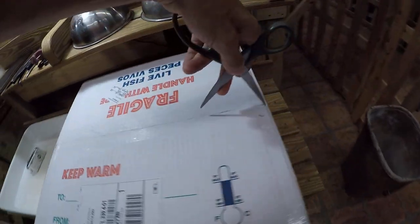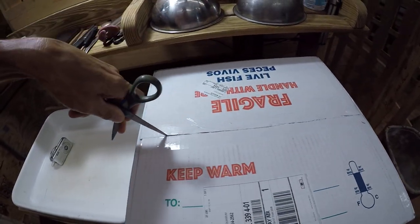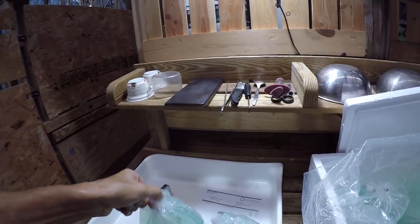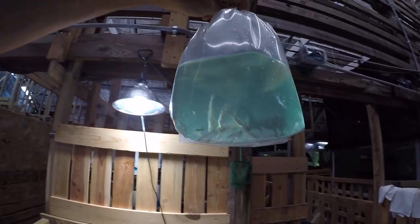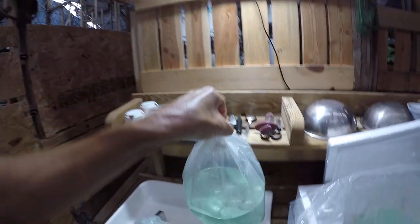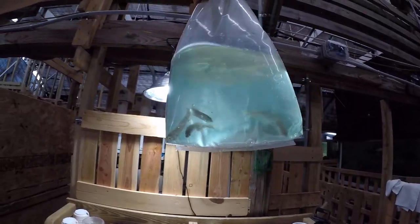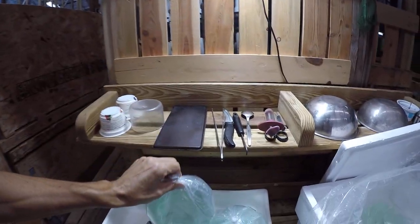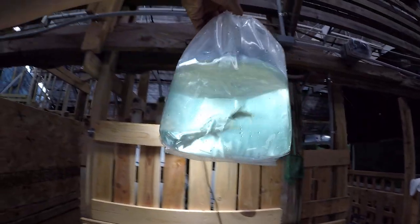Today is June 6, 2023. We just got a box from Watley Discos. These guys are good — looks good, this looks good too.